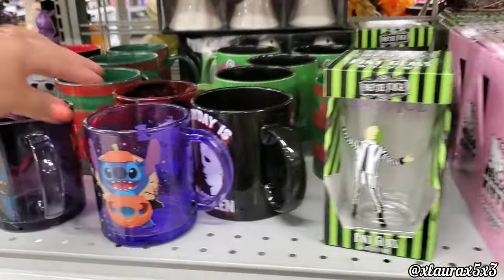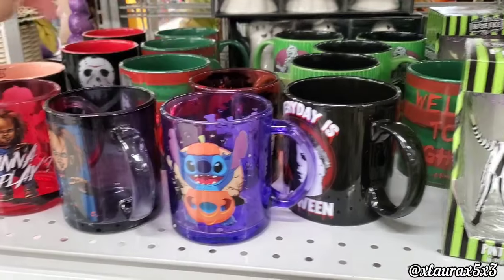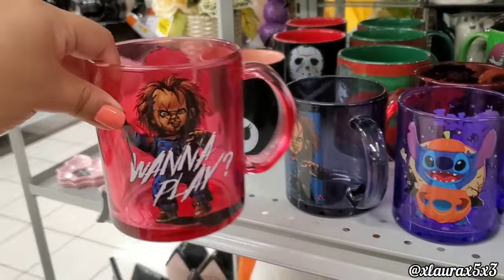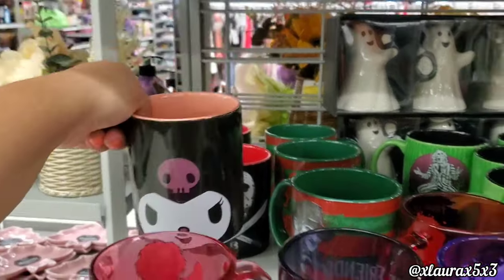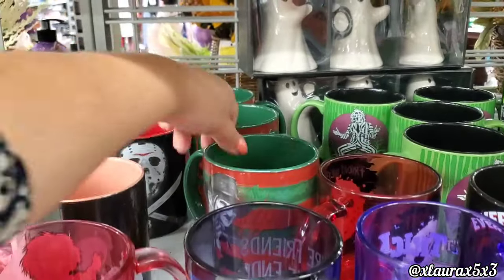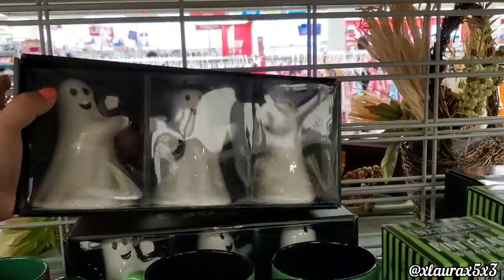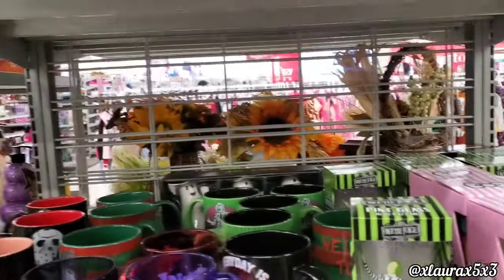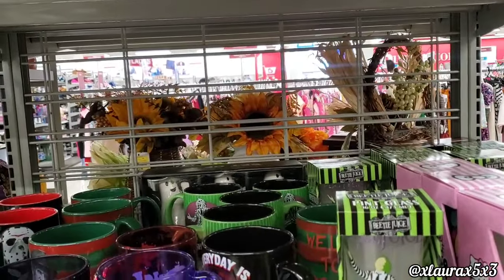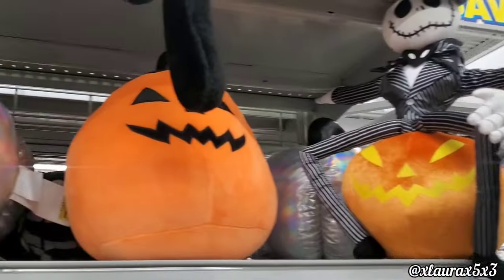They have so many cups: Beetlejuice, Stitch for $4.99, Michael Myers, more Chucky, Kuromi, Freddy Krueger, and Jason. Also look at this set of ceramic ghosts.